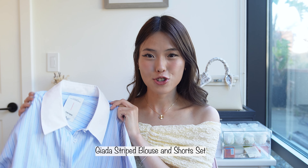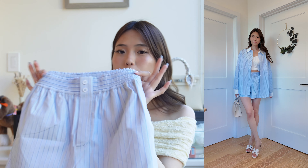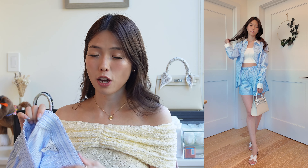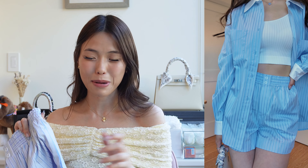The next look I paired with my Kelly 25 is by New York-based designer Matthew Dolan, who has worked with Fenty, dressed Rihanna, and shown at New York Fashion Week. It is the Giada striped shirt and short set. It features a really lightweight oversized shirt and matching shorts that hug in all the right places. The shorts are the perfect high-waisted length, have a cute button design, comfortable elastic, and — super importantly — pockets.